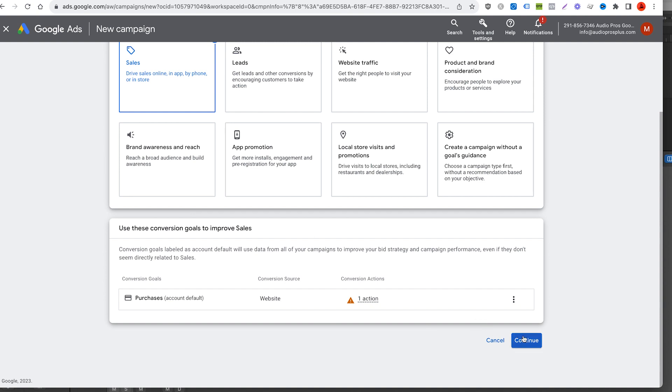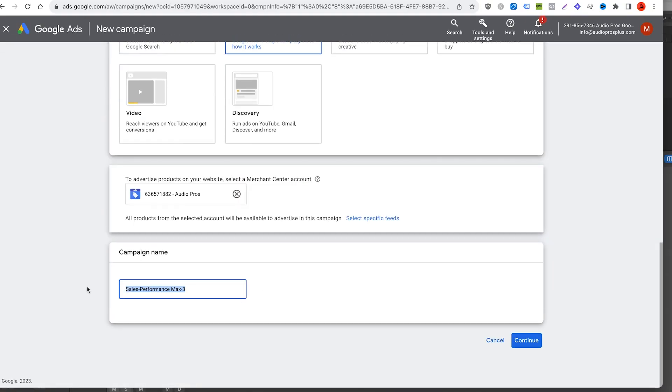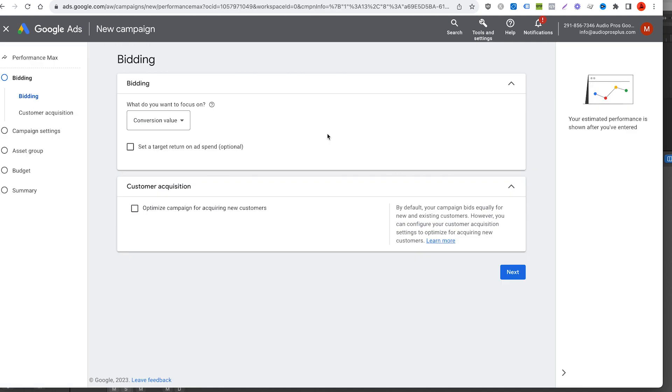Conversion tracking and Merchant Center will be handled in other videos. If you would like to request any videos, please let me know in the comments. We're going to click Sales as your primary objective, click Continue. This also assumes that you have your purchase conversion goal set up. We're going to click Performance Max and name this campaign.